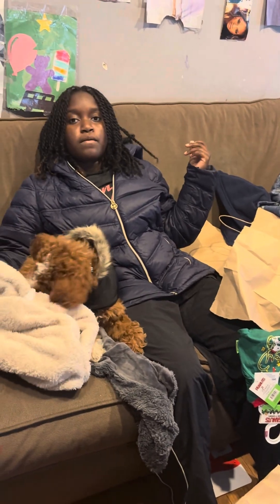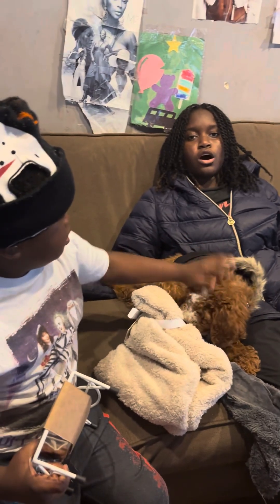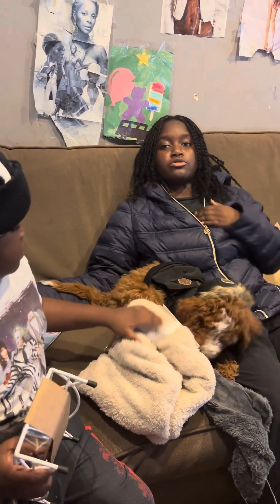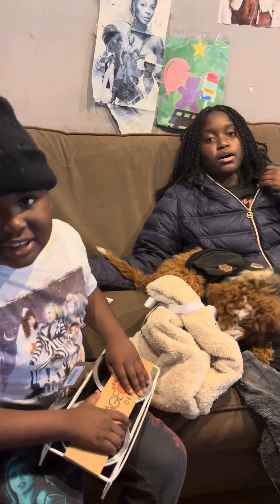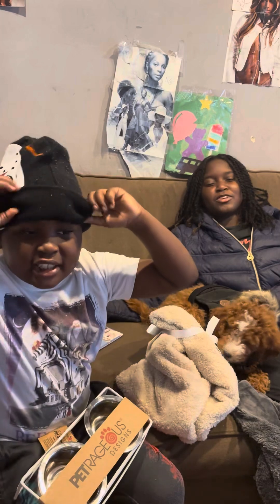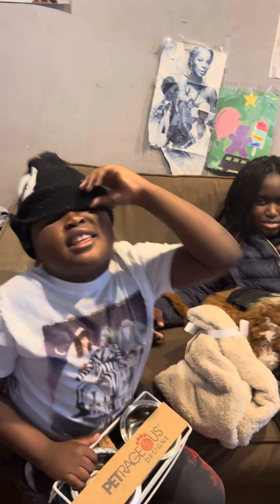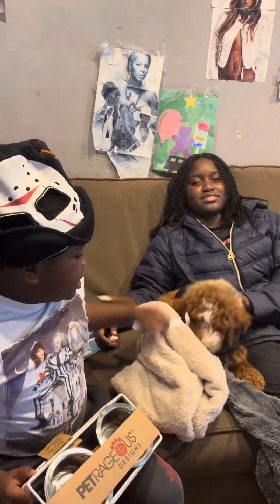That's all we got! Comment down below if you guys have a dog and you got your dog stuff, or if you got a new dog like us. I just want to say thank you to my grandma — and thank you to my mom for buying the dog! Thank you! Please subscribe, give this video a big thumbs up, and I'll see you in the next one. Bye guys! The dog said bye too!